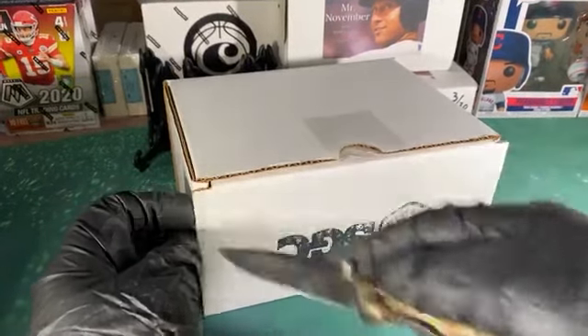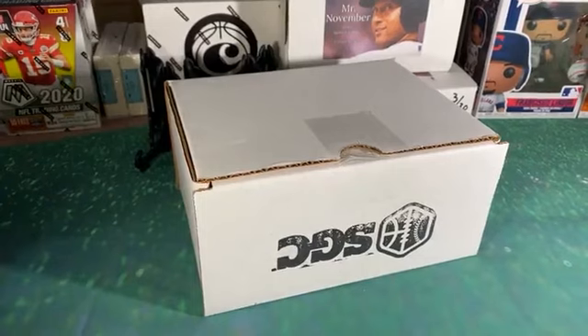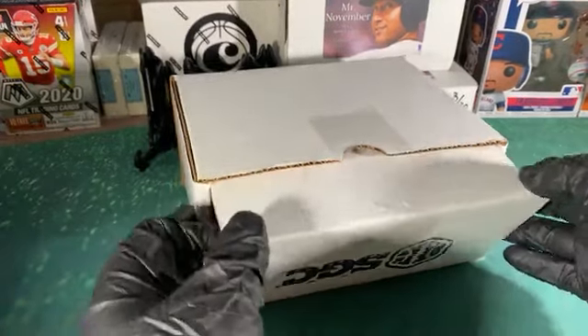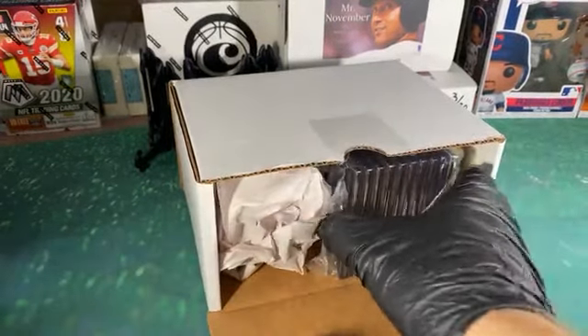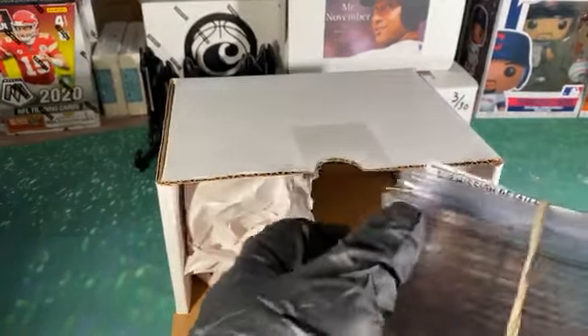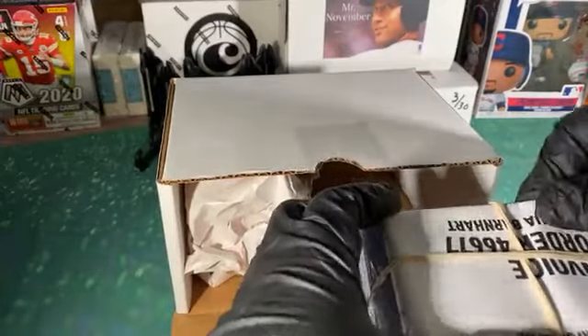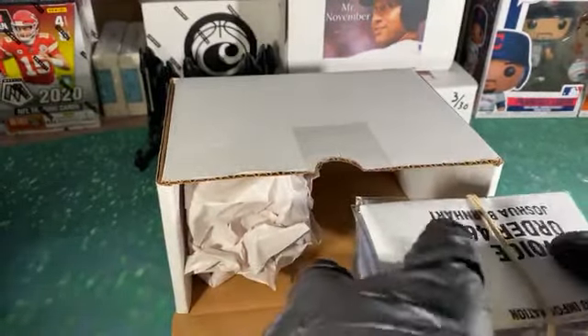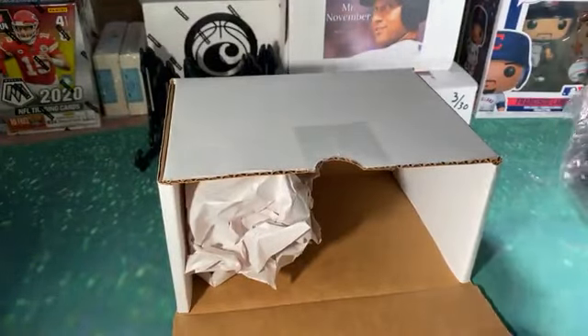Yeah, just an SGC slab reveal here. This is an order from June. A few things didn't grade out just because they didn't meet minimum subs — kind of disappointed in the one. This is a Nick Foles, wall grade 9.5. I guess I'll just have to sub that through Beckett.